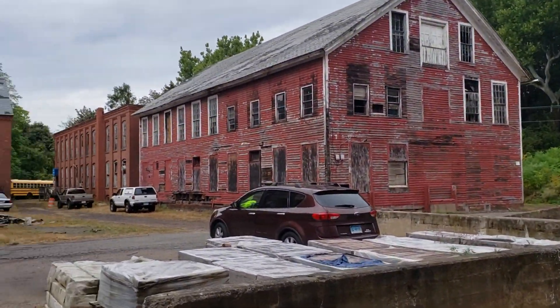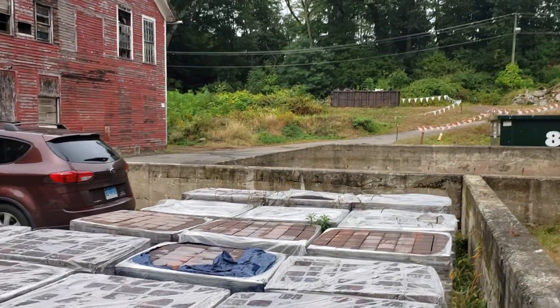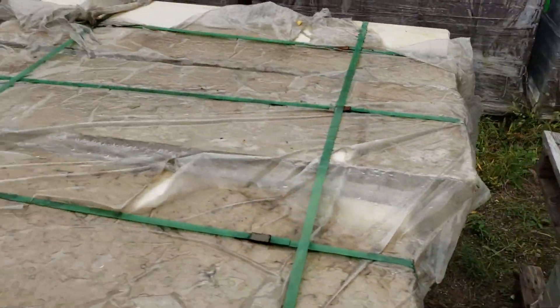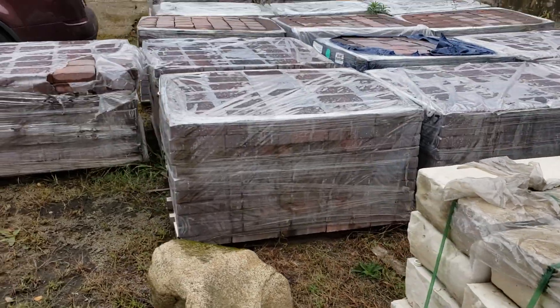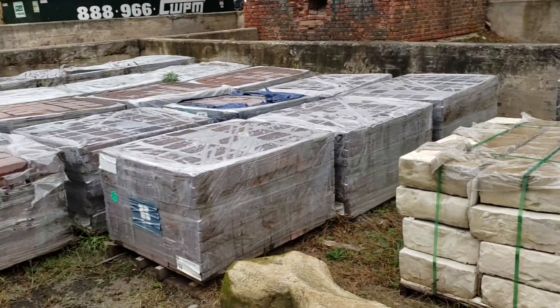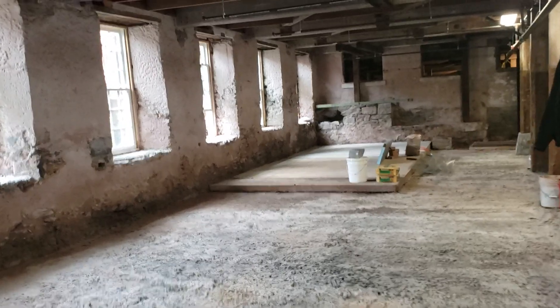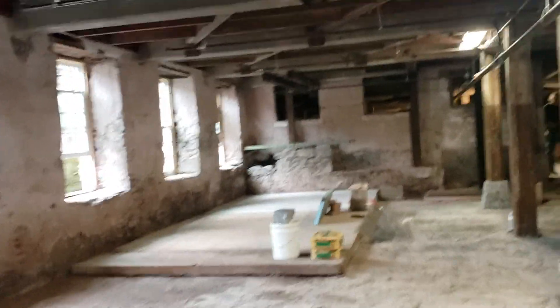That building over there I want to tear down — it's too far gone. But the brick one on the far end is in excellent condition; it's got a new roof on it. Our mini bike tracks are out there. These are all the pallets I have for the courtyard area — we're going to put an outdoor patio on the back side of the first floor. Let me give you a quick walkthrough again of the lower level.